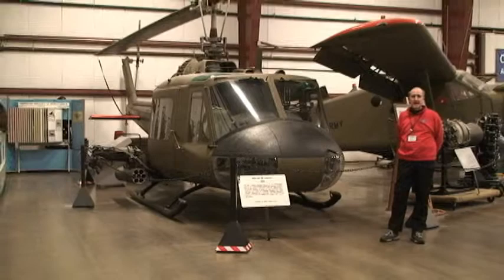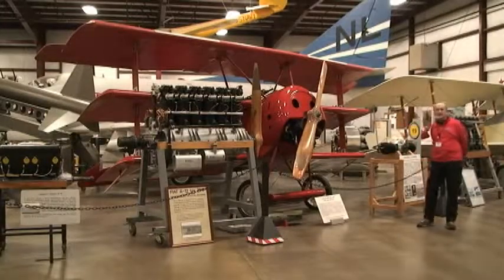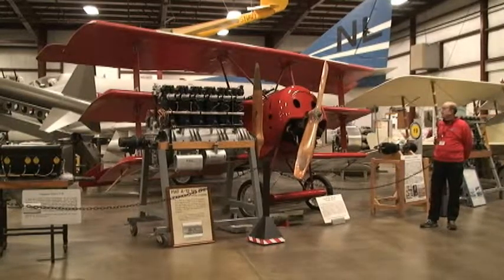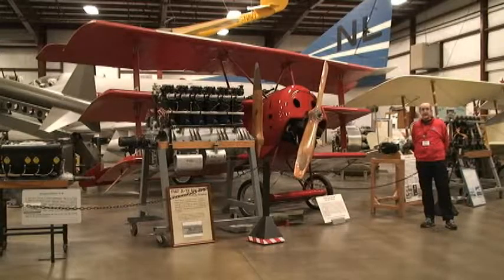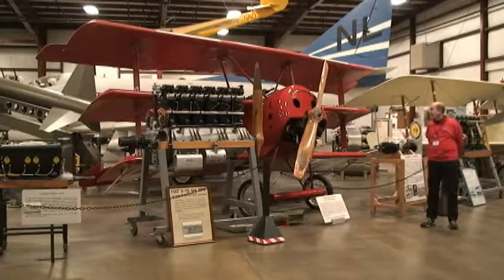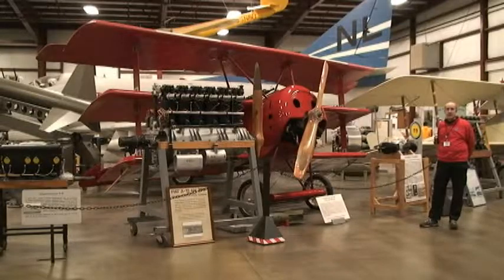It could also be used for medevac and troop carriers. To my right here, we have a Fokker triplane from World War I. This was made famous by Manfred von Richtofen, nicknamed the Red Baron — not to be confused with Snoopy or Red Baron Pizza. This is loaned to us by the Rhinebeck Airdrome, which actually flies planes like these during the summertime.